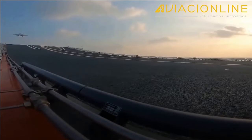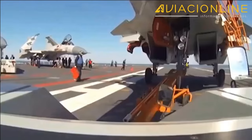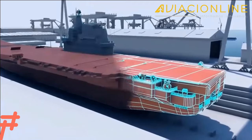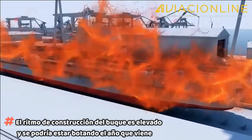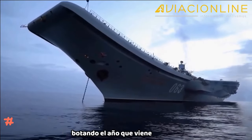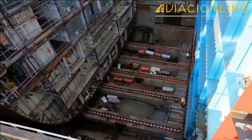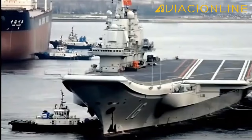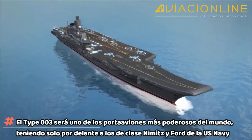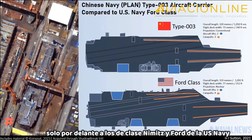Imágenes obtenidas por satélites comerciales indican que su longitud aproximada será de unos 320 metros, con una cubierta de vuelo cuya anchura sería de 78 metros. Estas características lo colocan en situación de equivalencia con los últimos portaaviones de la US Navy clase Ford. Se espera que el buque se vote el año que viene, entrando en servicio plenamente operativo para el 2025. Con la capacidad de desplegar aproximadamente 85 aeronaves, el tipo 003 será uno de los portaaviones más poderosos del mundo, teniendo solo por delante a los de clase Nimitz y Ford de la US Navy.